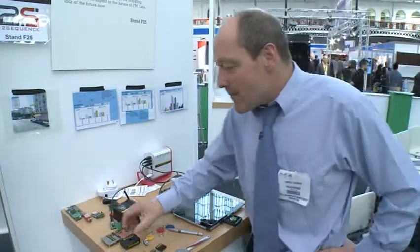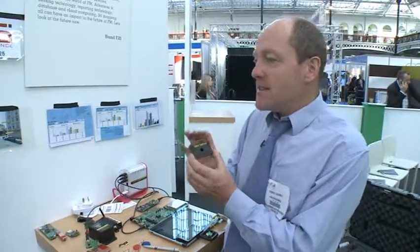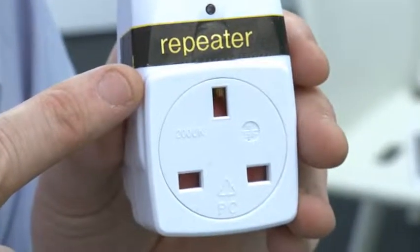Let's talk about sensing first. We can now detect dust very accurately using this dust sensor, combined with a low-power radio module and repeaters to cover a complete building onto a GPRS or 3G network. This gives us a web display of where dust is gathering, at what time, in any location — very useful for predictive maintenance: when do you need to clean, and what areas need cleaning more often?